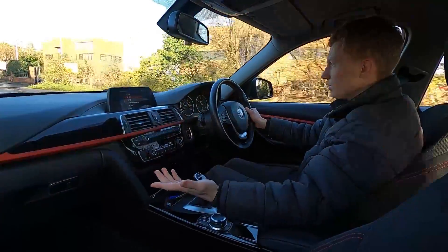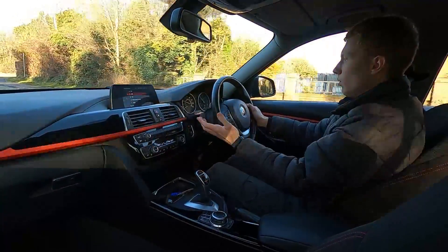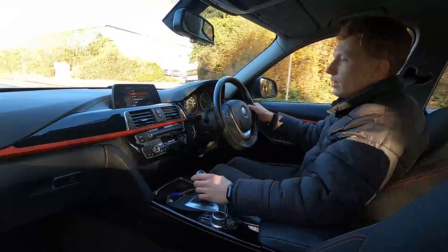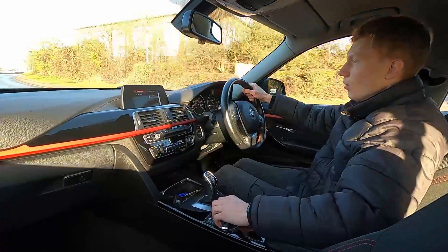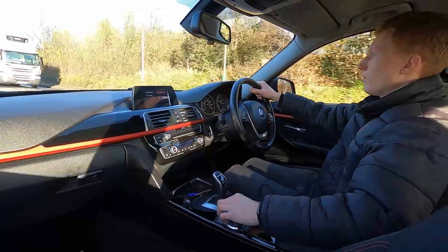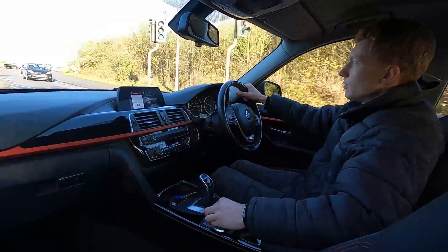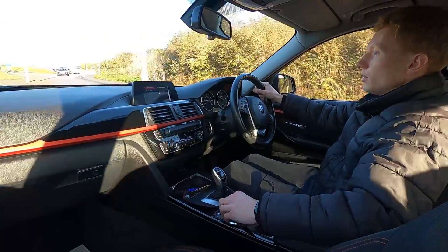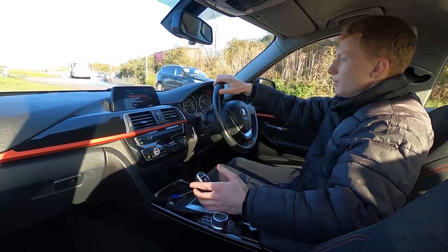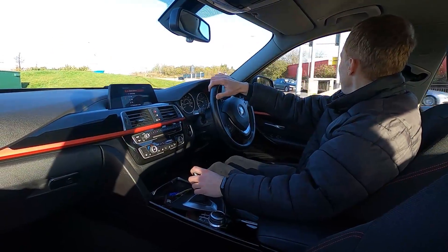Absolutely no issues at all — a fantastic car to drive. It pulls away without an issue, the brakes feel good, and there are no warning lights on the dash whatsoever. All of our cars get a 75-point check and service to make sure there are no issues. If you're interested and would like to find out more, please head over to lmc-cars.co.uk. Thank you for watching.